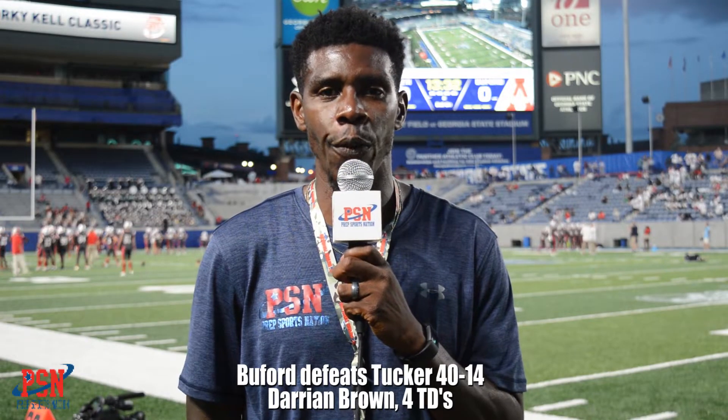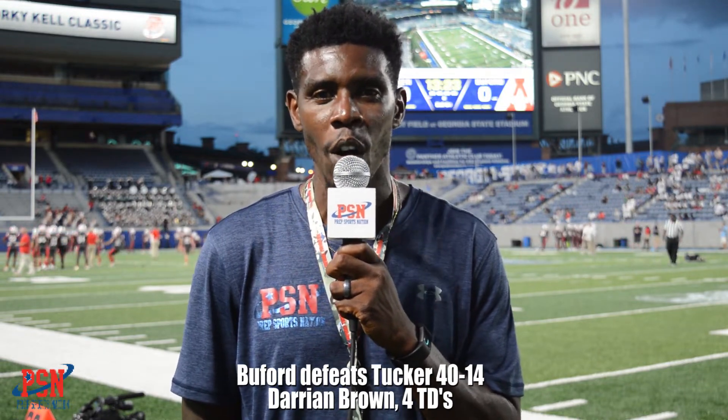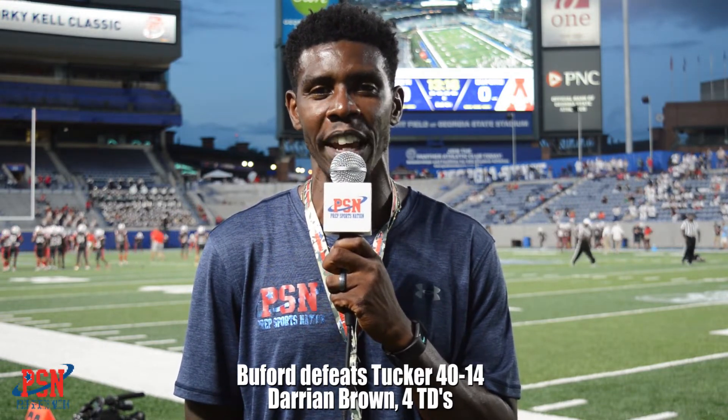Once again, that final score: 40-14. The Buford Wolves opening up the season with the win over the Tucker Tigers here at the Corky Kell Classic on day number two. Day number three tomorrow — a full slate of games, five to be exact. From Georgia State Panthers Stadium in Atlanta, Georgia, I'm Damian Lewis with PrepSports Nation.